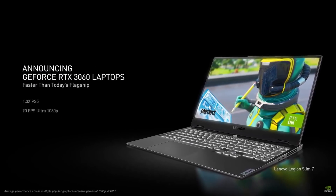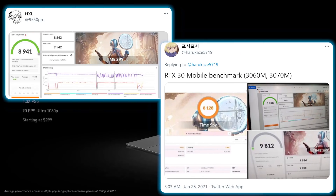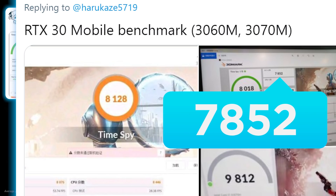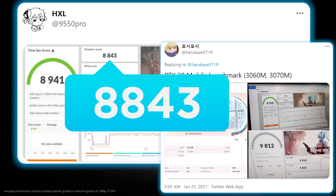Next, we have the RTX 3060, which gets two benchmarks that were found and shared on Twitter. One has a score of 7,852 and the other is 8,843.